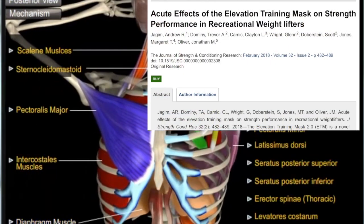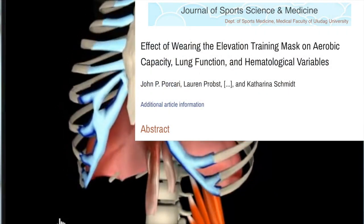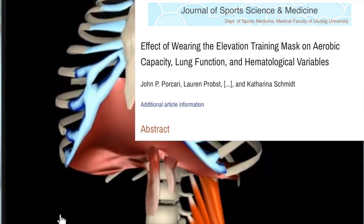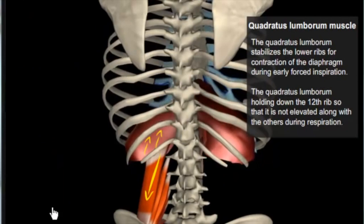The mask can actually decrease your performance with resistance training. And the mask mostly trains the muscles used in breathing — i.e., the intercostals and the diaphragm. So basically, the mask doesn't mimic elevation training.